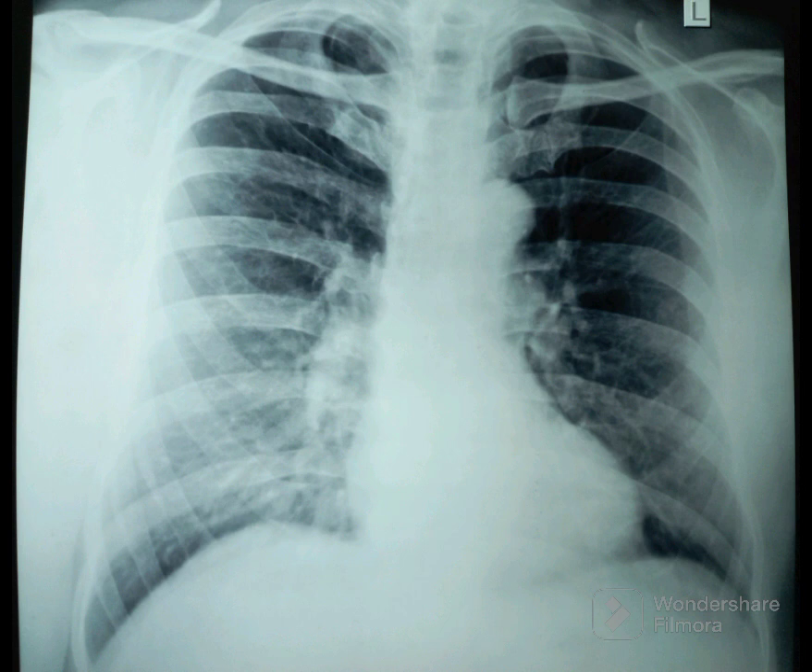It is important to know that the side towards which it is rotated looks darker. In this chest X-ray, it is rotated to the left and the left lung looks darker. This is a normal chest X-ray, except that it is rotated to the left.